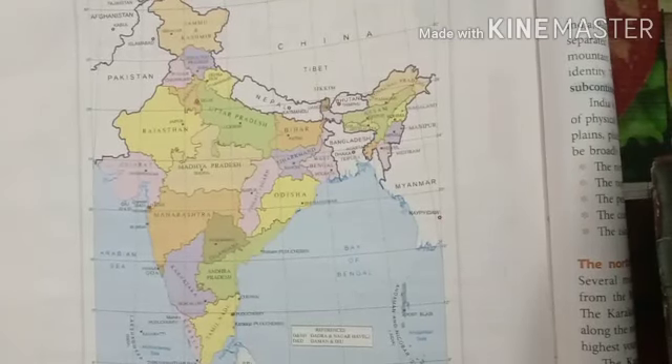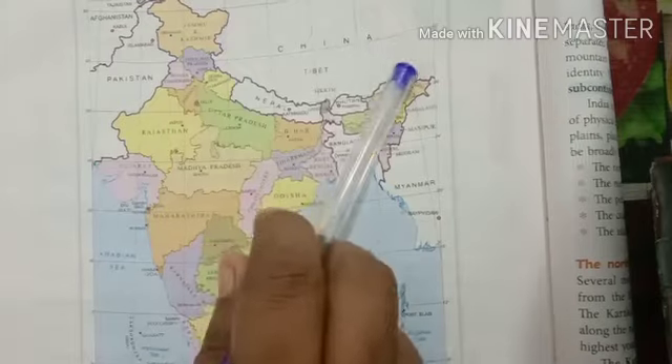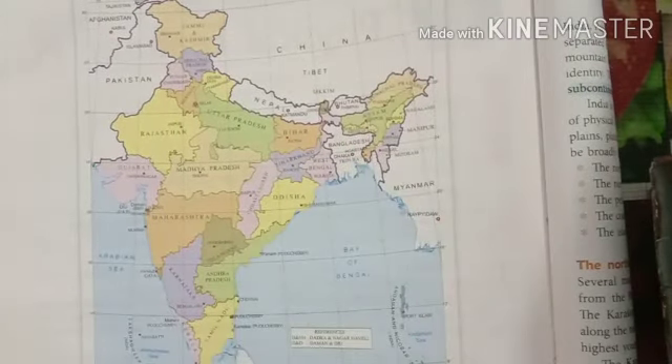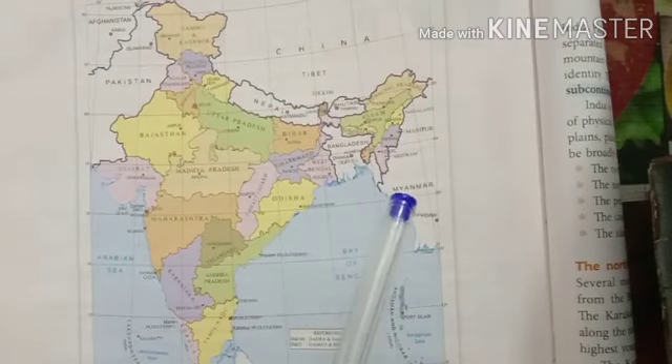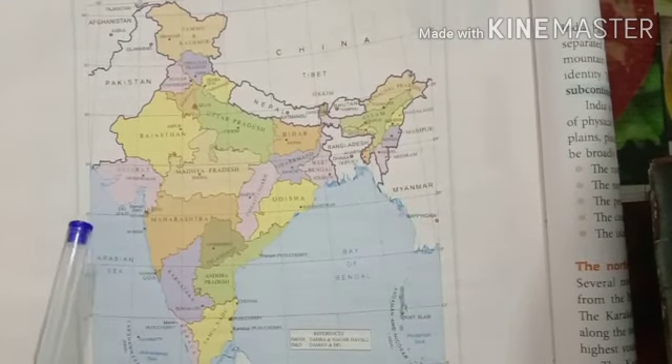As you stand facing a map, at the top is the North and the bottom is the South. To your right is the East and to your left is the West.